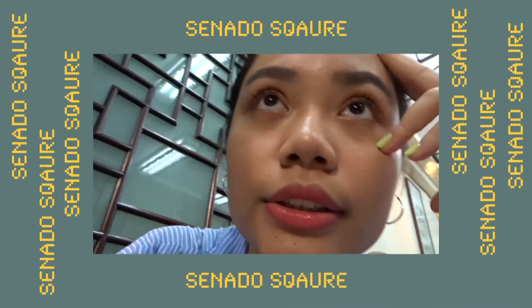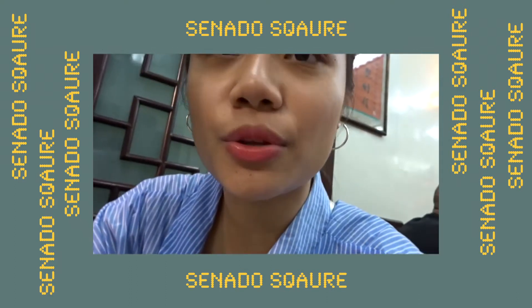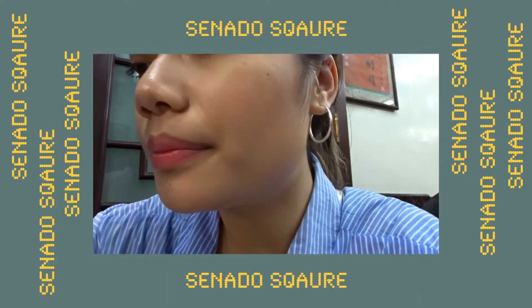Amy's buying a raincoat because it's raining like crazy. We've arrived at this square — Senado Square? Yeah.